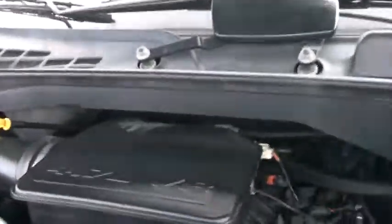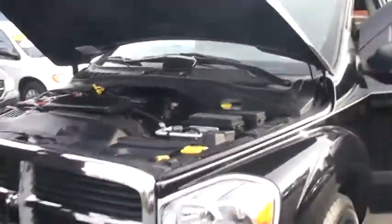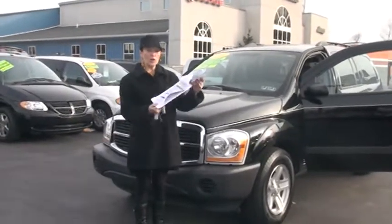As you can see, it's the 4.7-liter V8 as I mentioned earlier. All your belts and hoses are in great shape. I'll drop that down now.